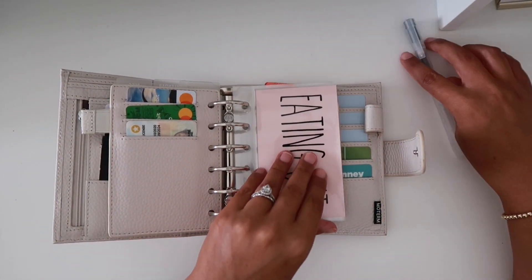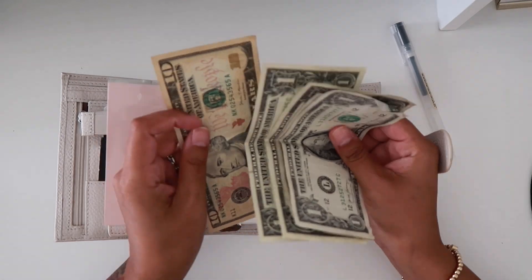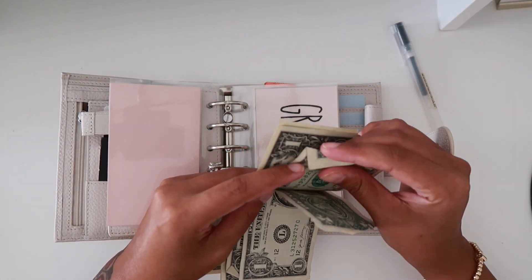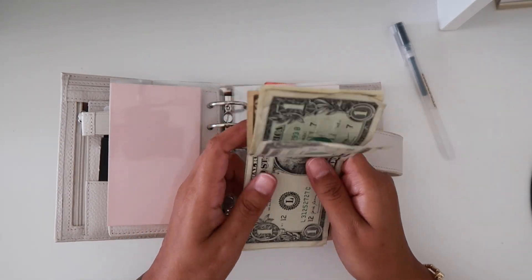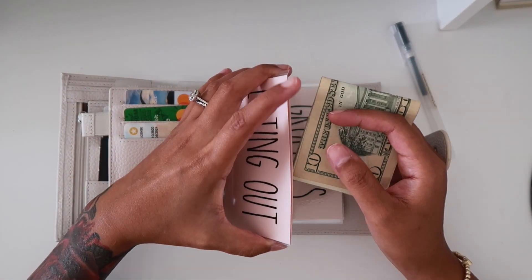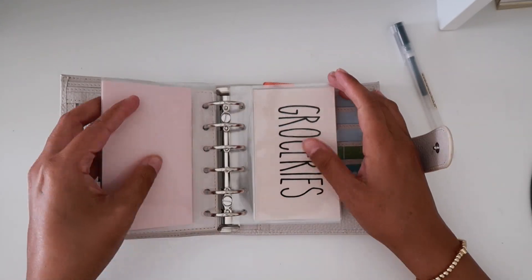Eating out this week — we have $14 out of $120, and we have one more week to go basically. Eating out for us is just so, so hard, but yep, that's what we have for eating out.